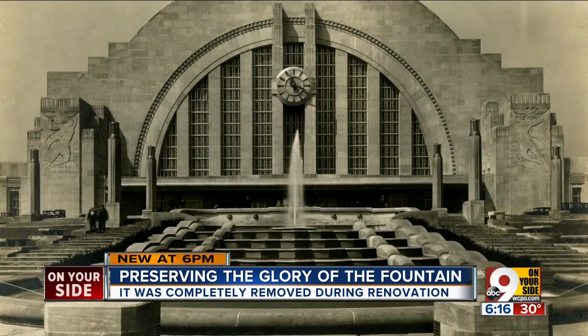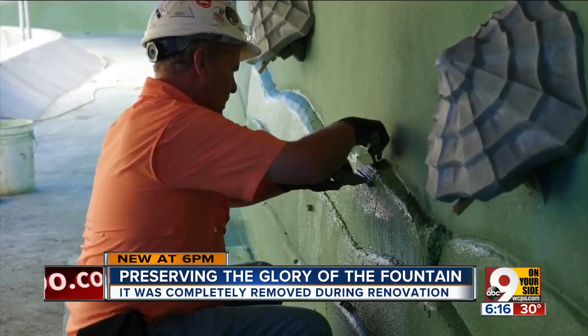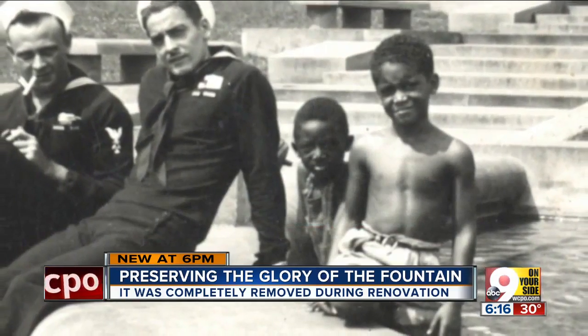Another significant upgrade was bringing back the original terrazzo finish from the 1930s. When we took the fountain apart, we did find original chunks of that terrazzo, so we could match it very well. With the original finish, you're stepping back in time, taking a look at the same fountain that children swam in all those years ago.